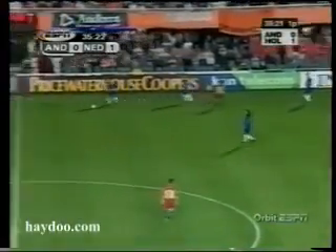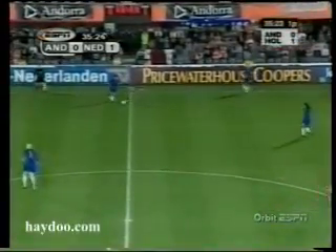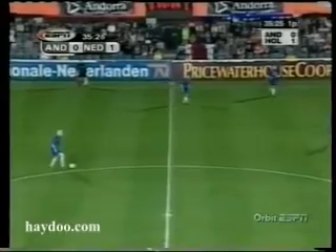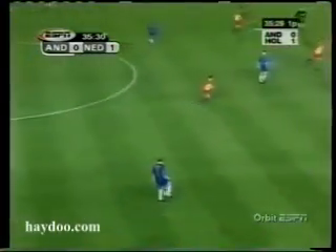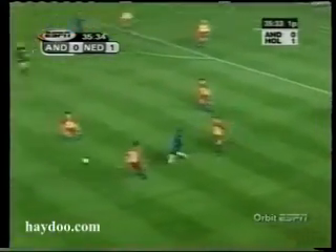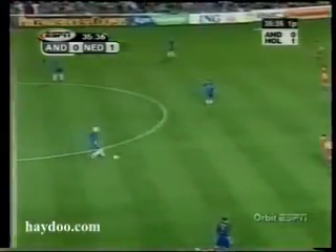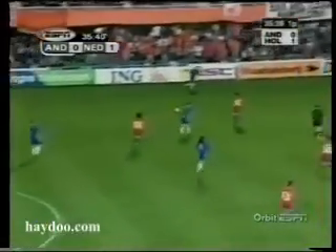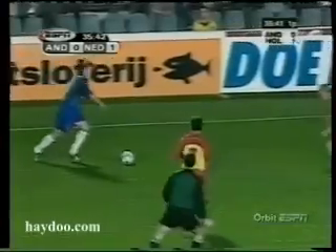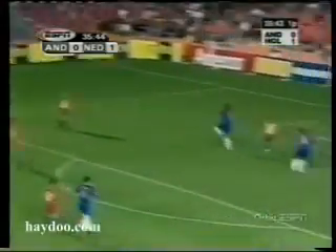They're certainly not a team that can be underestimated. They're the sort of team that all of a sudden are going to come up with a shock result — the Faroe Islands have done it. All the small teams try to come up with one. And for a team like the Netherlands, I suppose the worry is that this might be the day. Absolutely can't see it. The puzzle for the Dutch is trying to break the side down.